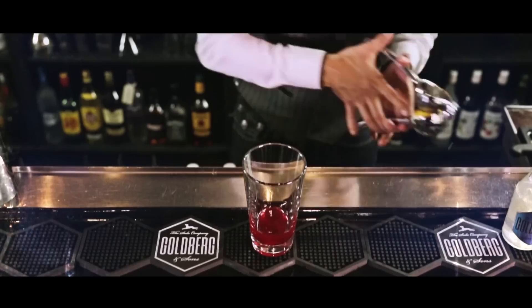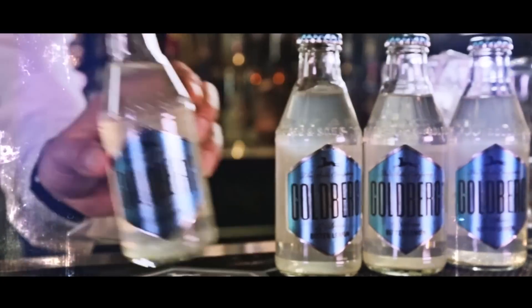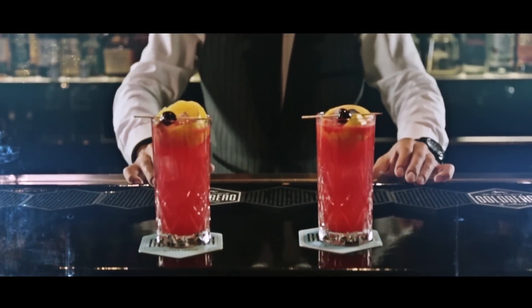Goldberg Bitter Lemon combines the taste of fresh lemons with the distinct and intensive bitterness you'd expect from Quinine. Combined with just the right amount of scintillating bubbles, full enjoyment is guaranteed to last the whole drink through.